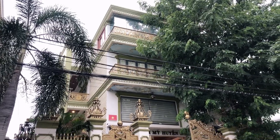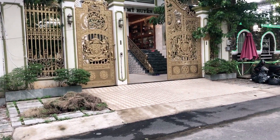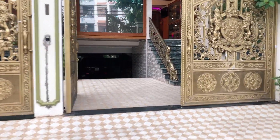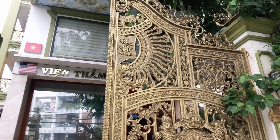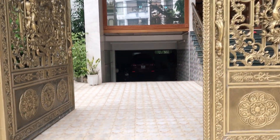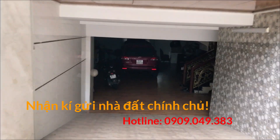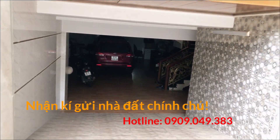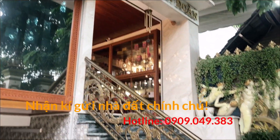Căn biệt thự này có diện tích chiều ngang là 10m. Với thiết kế xây dựng là 1 trệt, 3 lầu và 1 hầm. Bên dưới có 1 tầng hầm để xe, hầm để được 2 chiếc xe ô tô luôn.